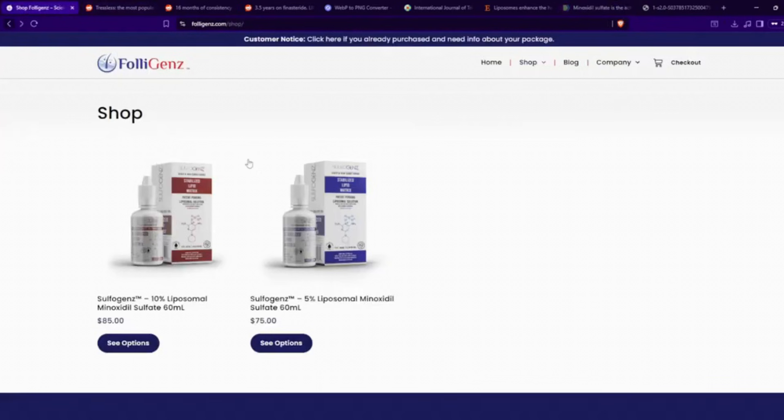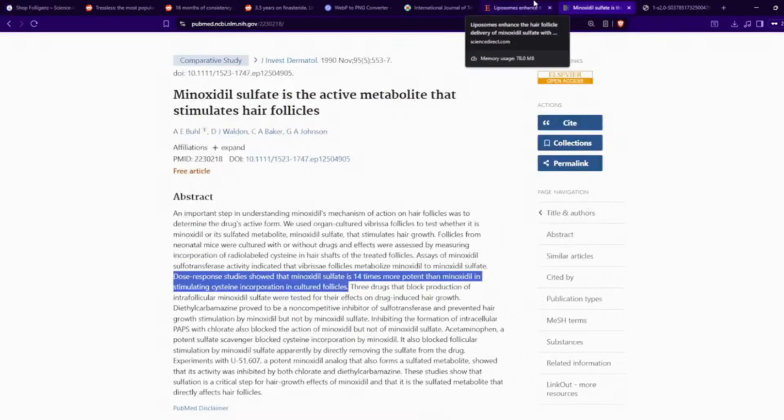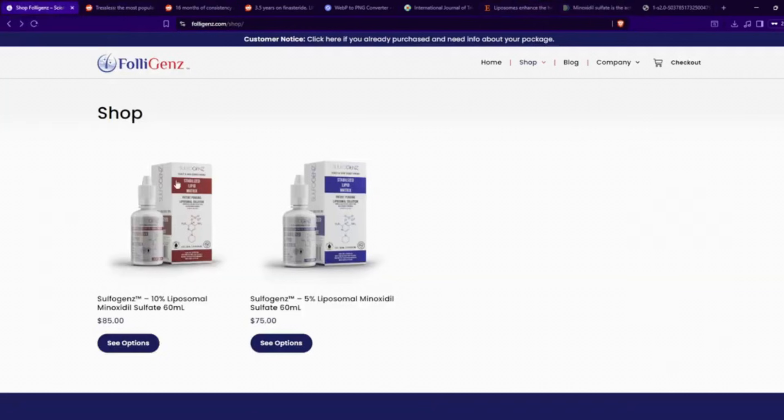Again, those studies don't refer specifically to Sulfogens — we're just talking about minoxidil sulfate as it appears in the literature. However, Sulfogens might be something you can try when it comes to getting that fuller looking hair appearance.